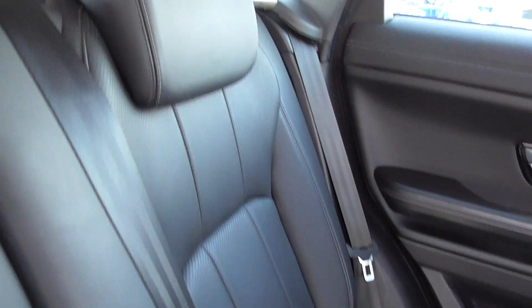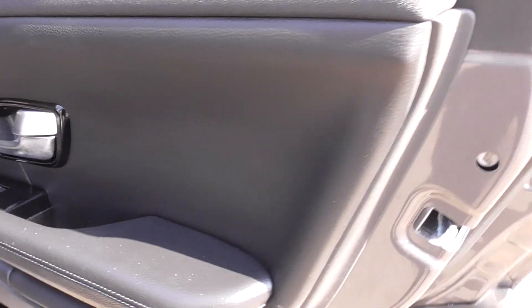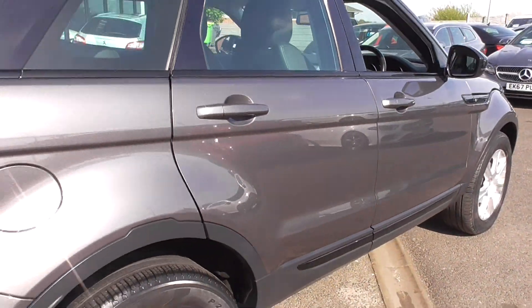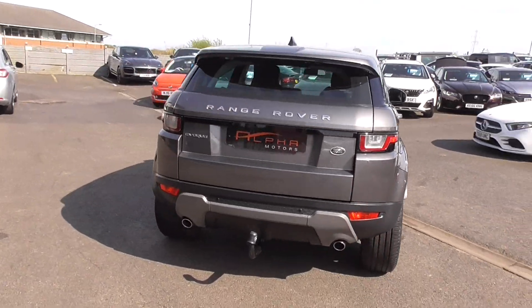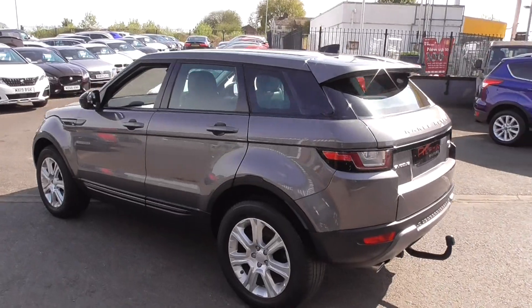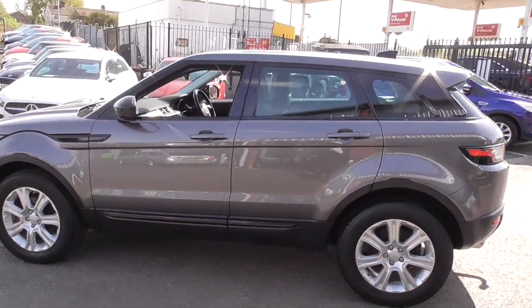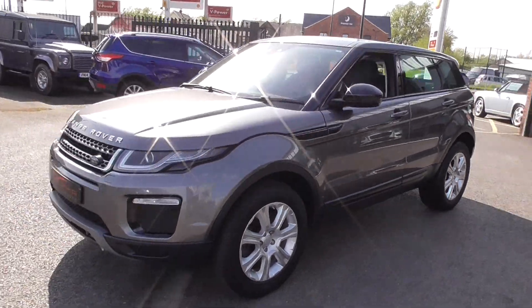In the back, the seats are in lovely condition. There's Isofix as well, if you've got any baby seats to clip in. All the trim work is in lovely order. So a very nice car all round — full book pack, two keys, fully serviced before it leaves us. It looks great with a private reg on it as well.